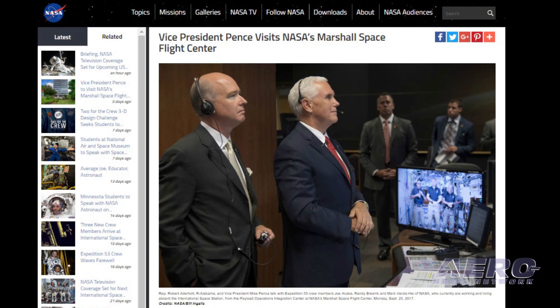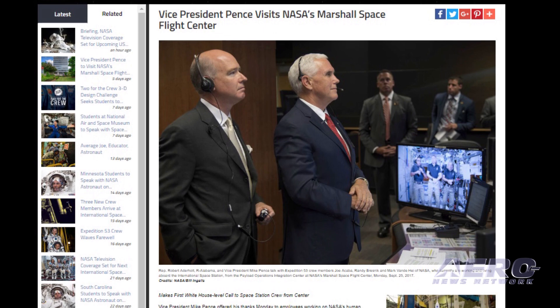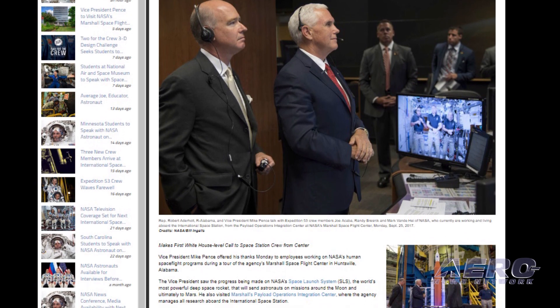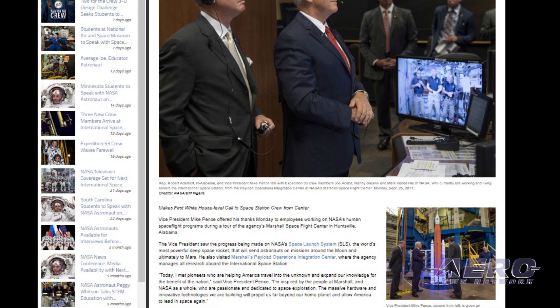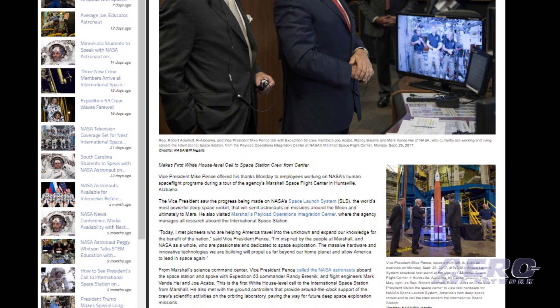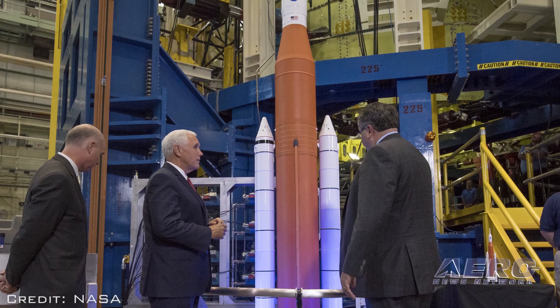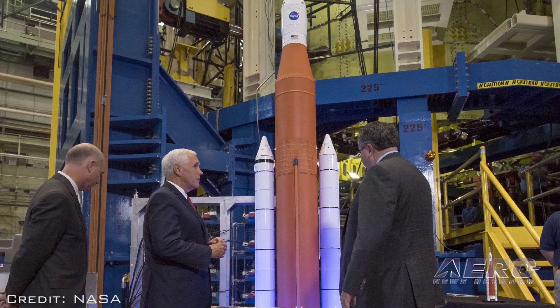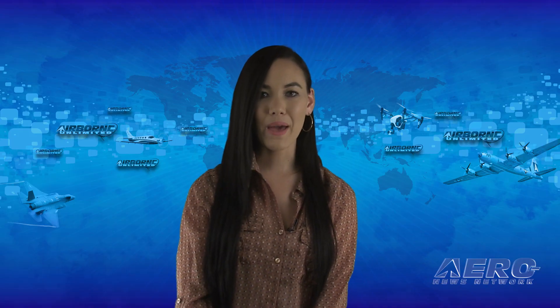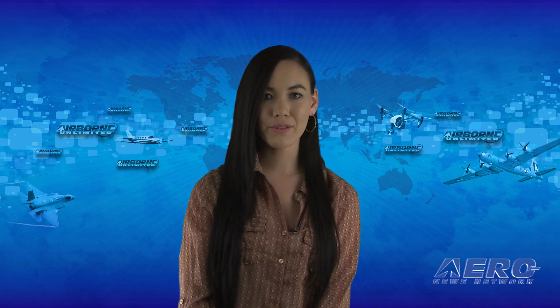Vice President Pence offered his thanks Monday to employees working at NASA's human spaceflight programs during a tour of the agency's Marshall Space Flight Center. The vice president saw the progress being made on NASA's Space Launch System that will send astronauts on missions around the moon and ultimately to Mars. He also visited Marshall's Payload Operations Integration Center, where the agency manages all research aboard the ISS. That's it for today's trip around the patch.